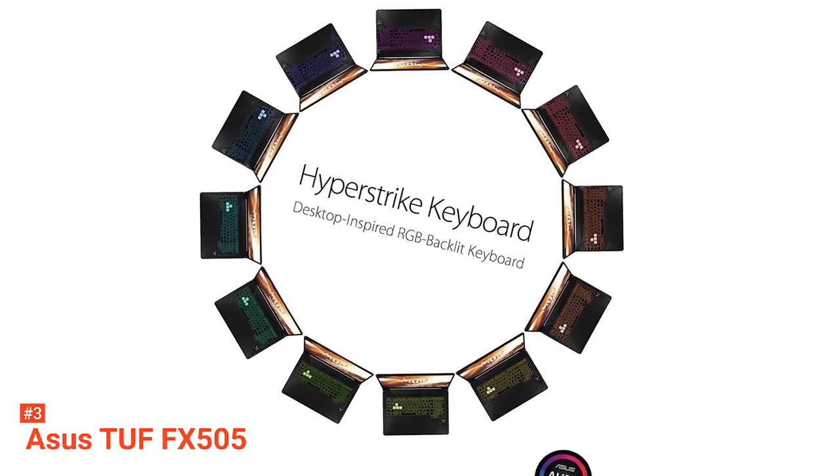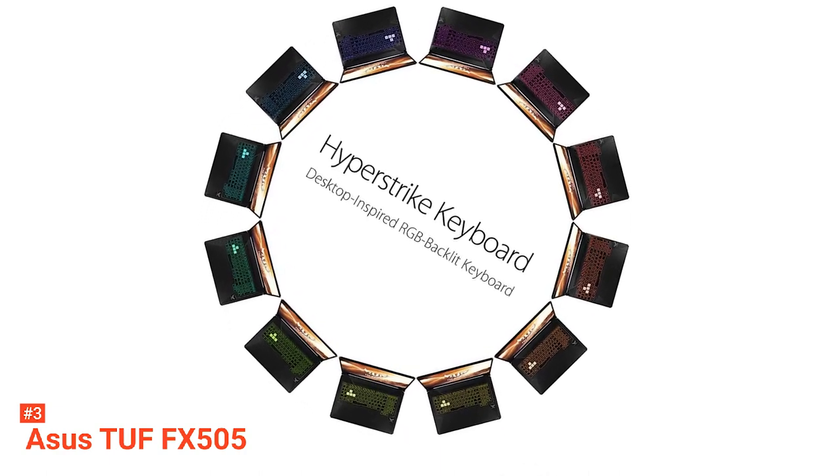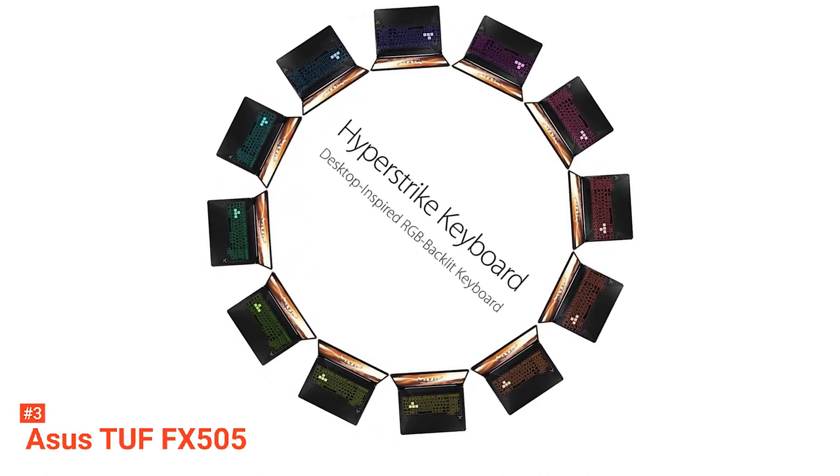In the end, the Asus TUF FX505 is tougher than standard and has been pushed to the limit to ensure only the very best for gamers.